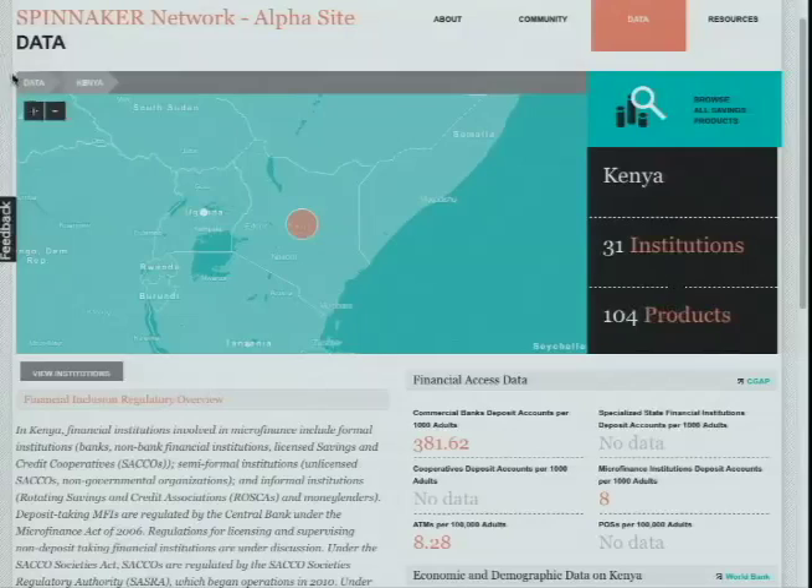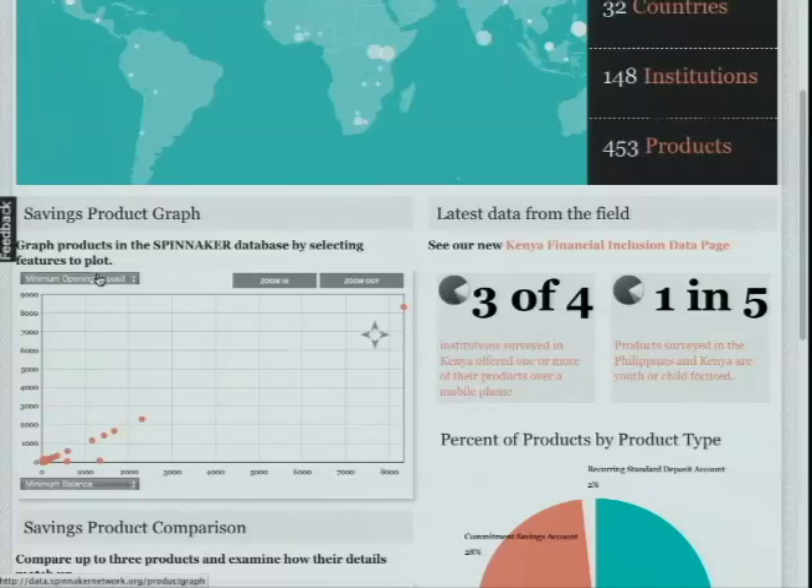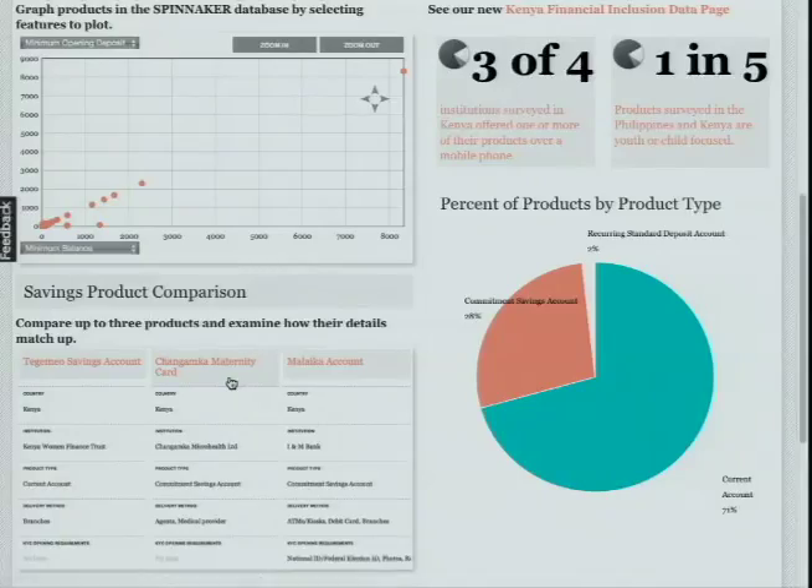The second is the saving product graph, which allows you to graph product features across our database, including minimum opening deposit and minimum balance. The third is the saving product comparison feature, which I'm going to showcase for you.